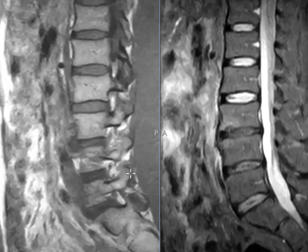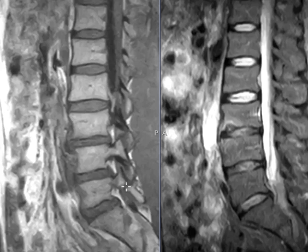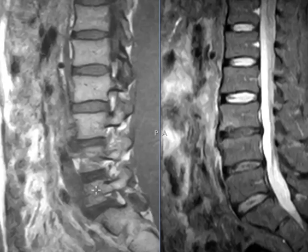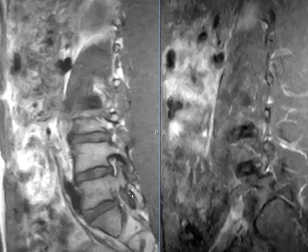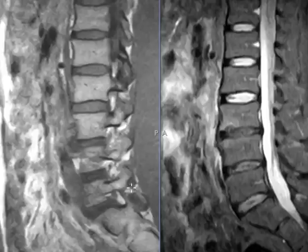One more thing in this patient — they have a PARS fracture back here. This is L5. If we follow this backwards to his facet, we see there's a little break right there on one side. If we go to the other side, we see another break. So bilateral L5 PARS defects — probably old fractures.